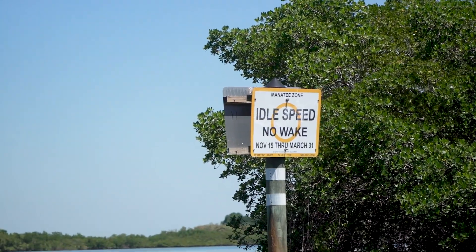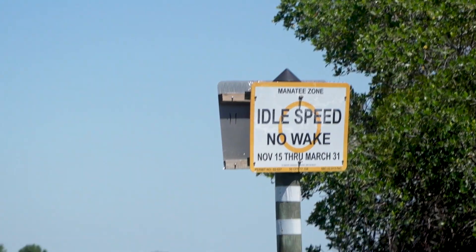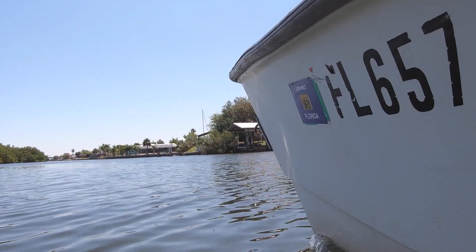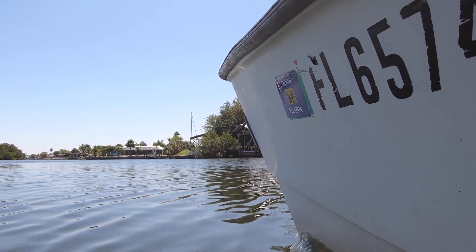Another important thing to remember about manatees is that they are slow-moving animals that live in the shallow waters of the bays and rivers. That is why idle speed zones and slow speed zones are so very important. It gives the manatees enough time to react to a boat coming and also reduces the risk that an accidental hit would cause traumatic injury or death.